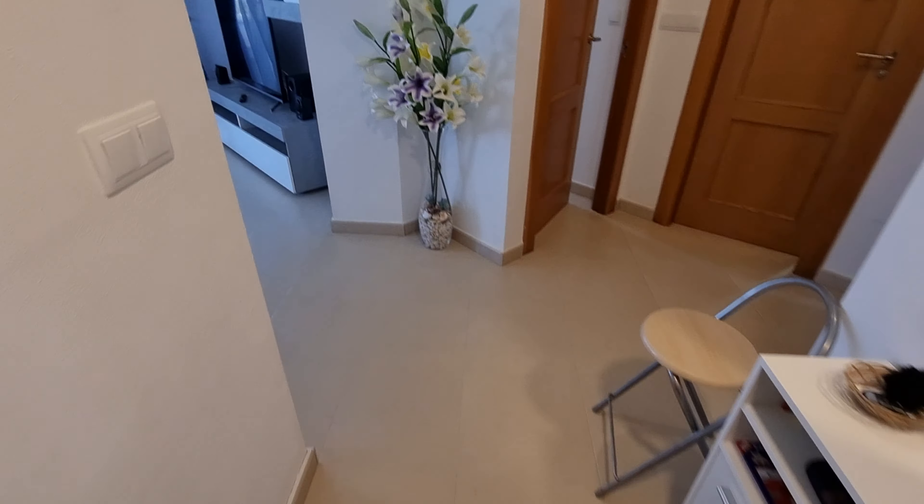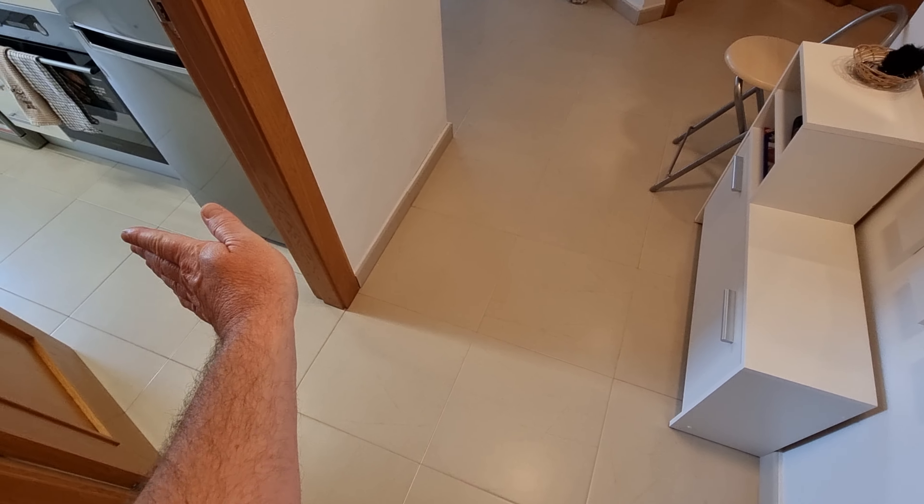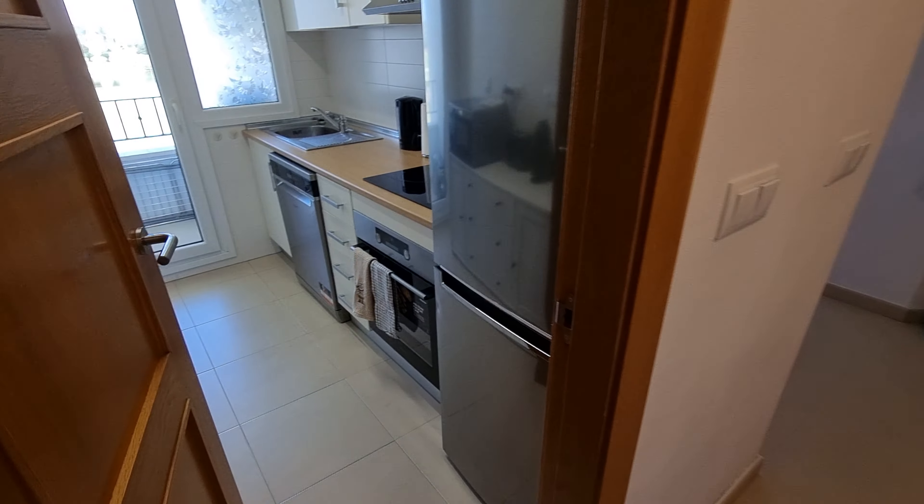On entrance you walk into this hallway area here. You've got the kitchen to the left, and then this goes off to the bedrooms to the right and the lounge around to the left. So let's have a look in the kitchen first.